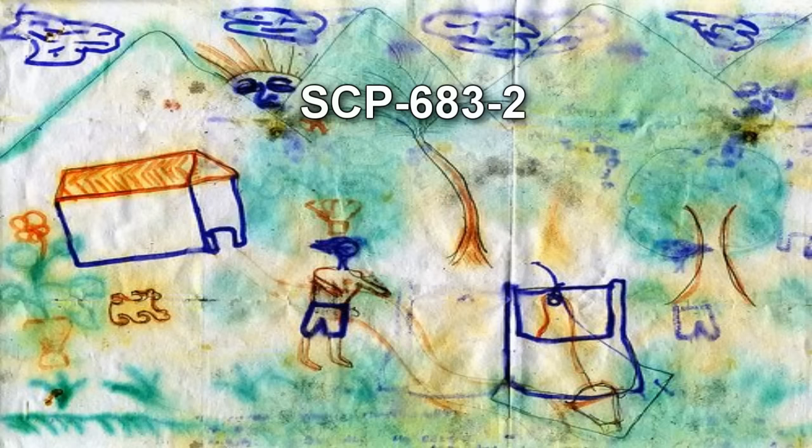SCP-683-2 is a child's drawing, age-approximated at between five and seven years, on standard 8.5x11 white paper, oriented as a landscape, and affixed by unknown means to SCP-683-1's exterior. SCP-683-2 appears to have been created with pencil and felt pen, showing evidence of moderate water damage at some point in its past. The drawing depicts a mountainous exterior landscape, with an anthropomorphic sun, a house, a whale, a dog, various vegetation, and a central figure which appears to be wearing a chef's toque.